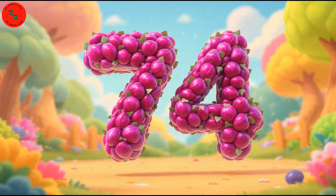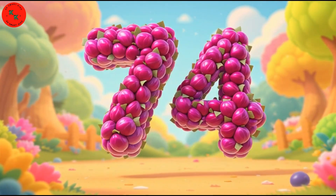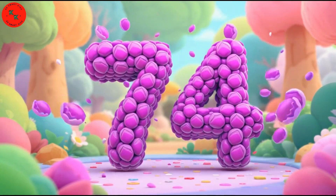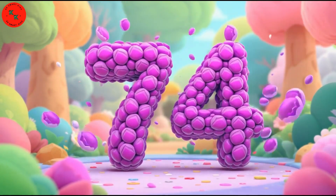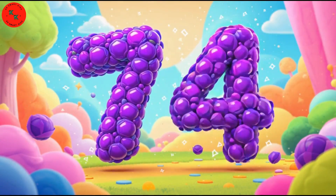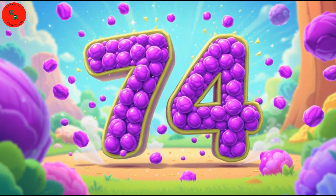Here comes 74 — look at 74 purple cabbages. Purple cabbages are round and deep purple in color. Let's count them: 1, 2, 3, to 74. Super!